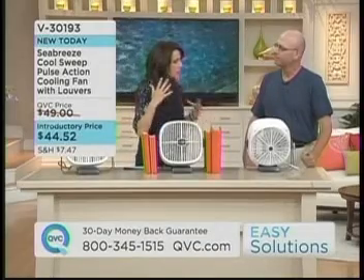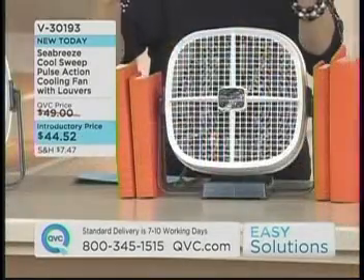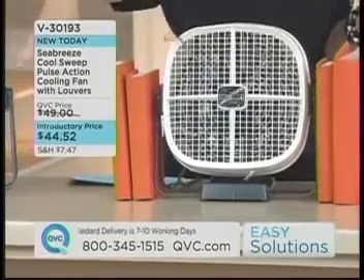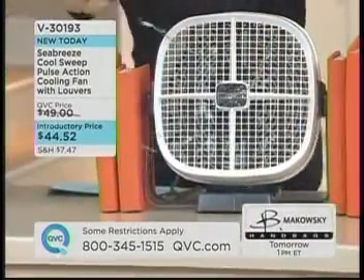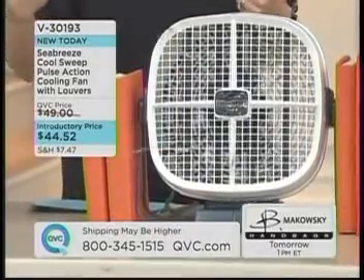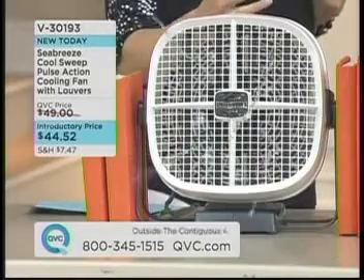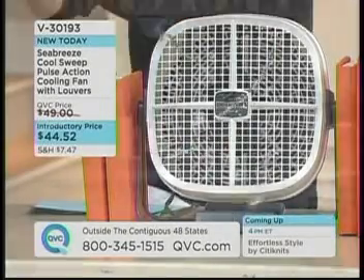I thought I'd kind of seen every fan there was. This is really impressive — it's not just a fan. It is really truly a Cool Sweep. So instead of just blowing air at you, it gets the air in the room circulating. $44.52. This is one you want to use even if you've got one of the portable air conditioners, because it will take that cool air and circulate it.